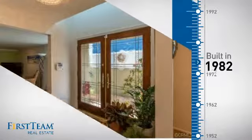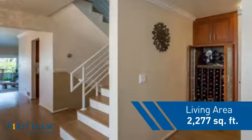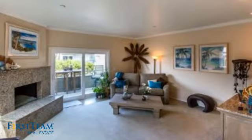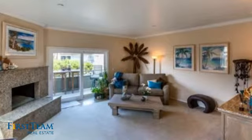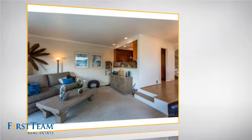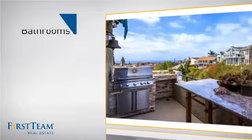This property was built in 1982 and features over 2,200 square feet of living space, giving you a spacious layout to play host or kick back and relax after a long day. Inside, you'll find three bedrooms, so everyone has a private space to come home to, as well as two and a half bathrooms.